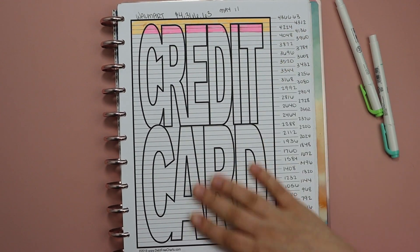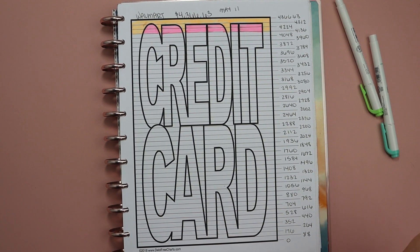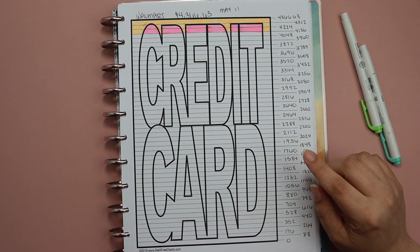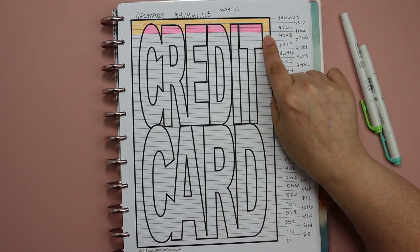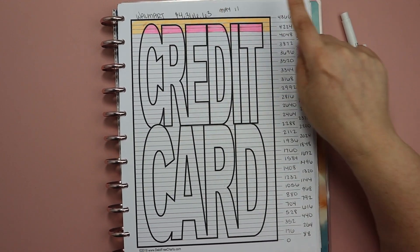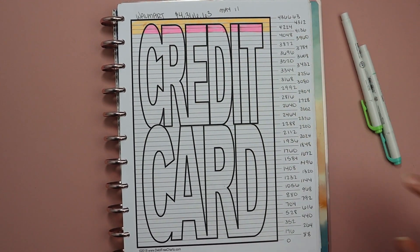So without further ado, the last time I checked in with you all at the end of last month, we had taken this card down from $4,366.63 to around $4,136.